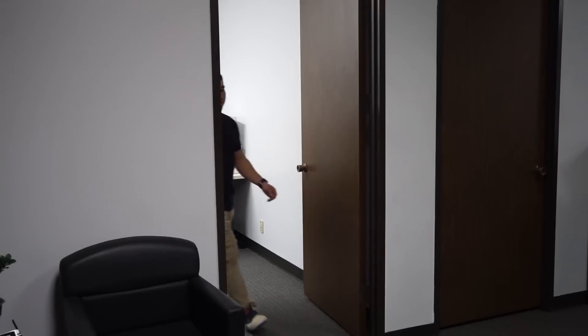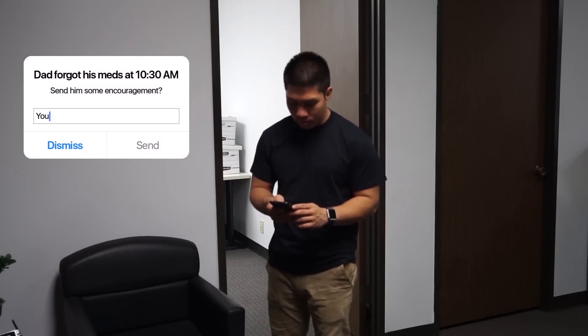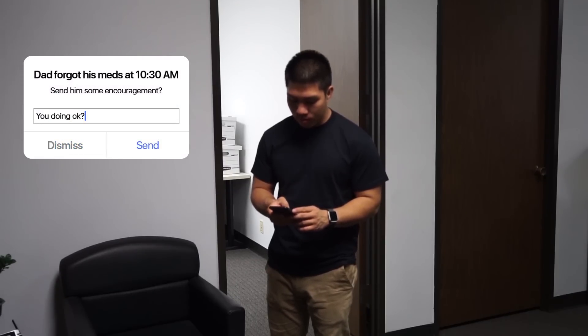My dad and I live nearly 4,000 miles away from each other, so it can be hard to keep in touch with him, let alone keep track of his general health and well-being. But thanks to Elligrid's onboard sensors, I can receive notifications when he doesn't take his medicine, so I don't have to keep guessing. I can reach out to my dad whenever he's struggling to make sure that he's okay.